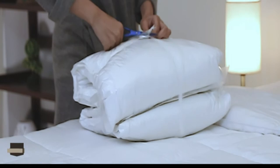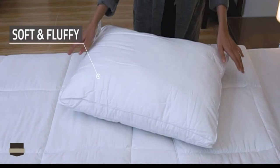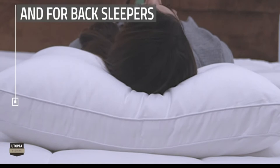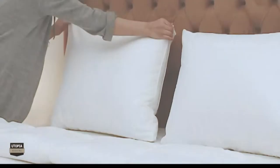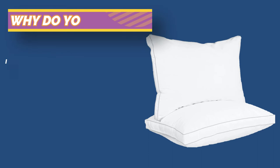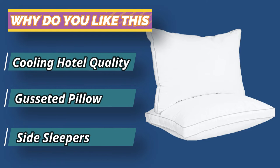It fluffs up well, giving a cozy feel no matter what type of sleep position you're in. It's also breathable, so guests will stay cool and comfortable all night long. Best of all, it is designed to last a long time and withstand frequent use. So if you're looking for a great budget pillow that guests will love, the Utopia Gusseted Pillow is a great choice. Its plush fiber fill fluffs up incredibly to give you a cozy feel and a relaxing sleep. For current prices and discounts, check the links in the description box.